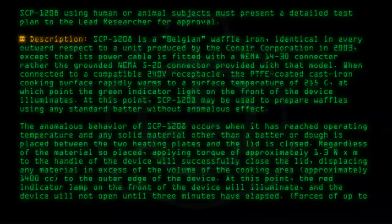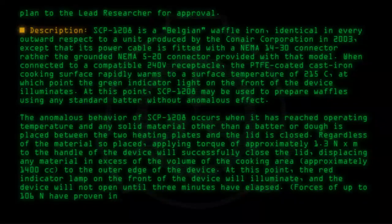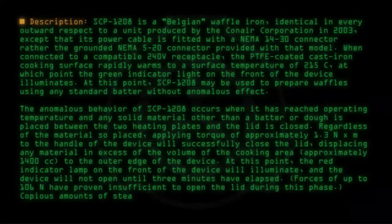Forces of up to 10^6 Nm have proven insufficient to open the lid during this phase. Copious amounts of steam are emitted from between the two plates during this process.